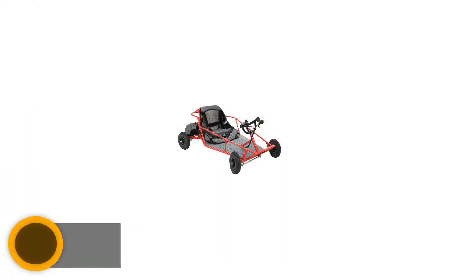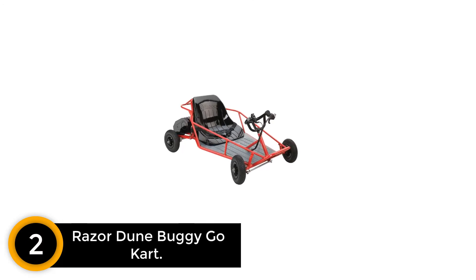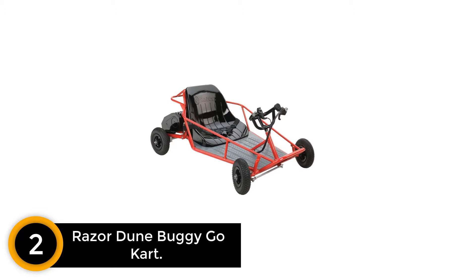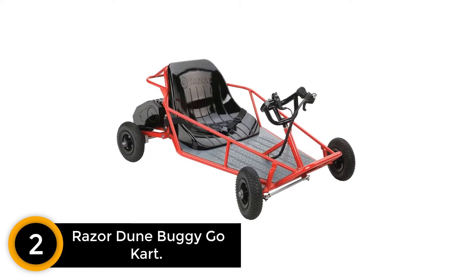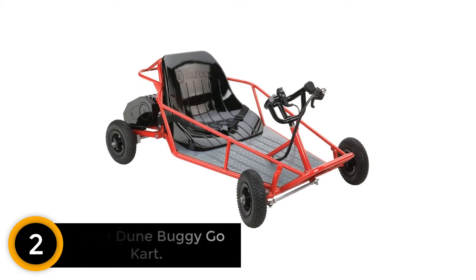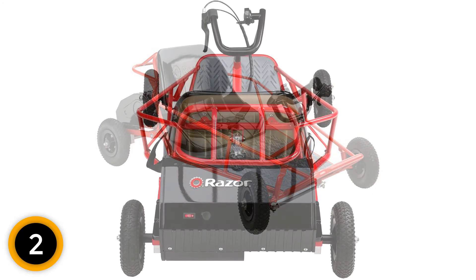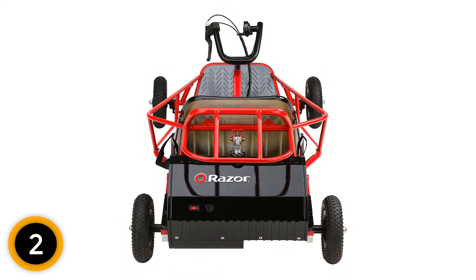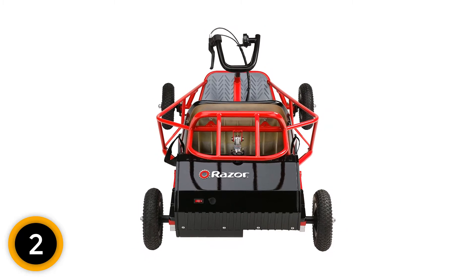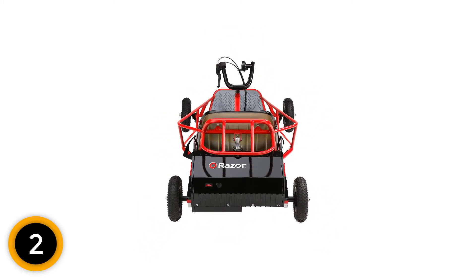At number 2: Razor Dune Buggy Go-Kart. If your kids want to try another greater level of off-road Go-Kart, you can go with this Razor Dune Buggy. This Go-Kart is well known for its ideal electric power. The speed is available up to 9 mph while your kids can enjoy the ride for over 40 minutes. The hand-controlled accelerator assists your kids to control the speed at their preference. Additionally, 8-inch knobby tires are made to challenge all types of terrains.